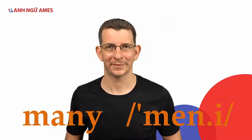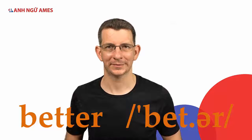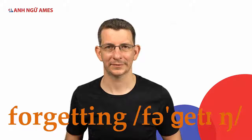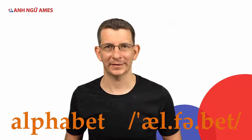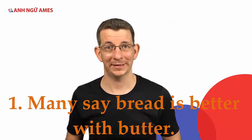Now let's practice with some more /ɛ/ words: many, better, letter, forgetting, said, alphabet.